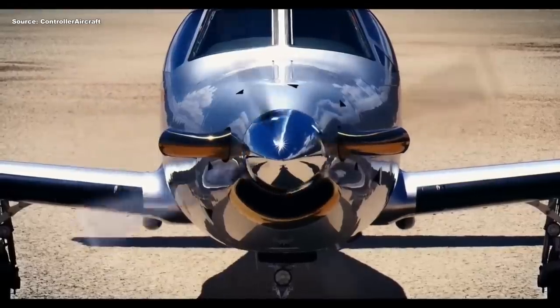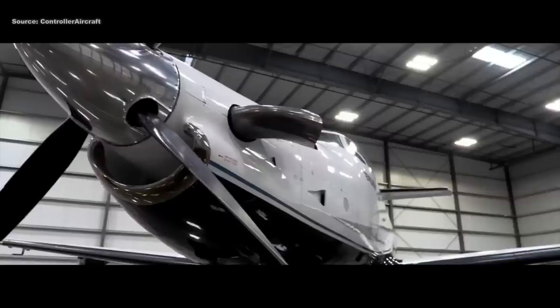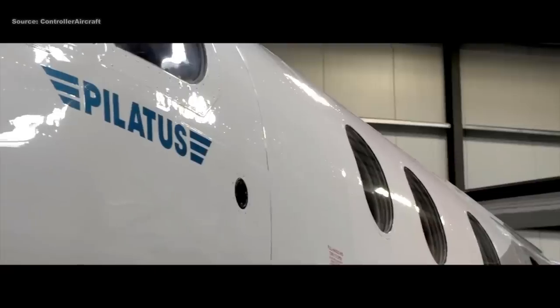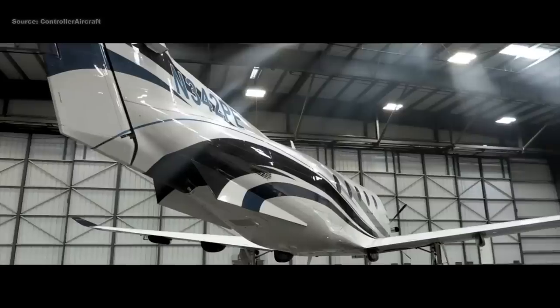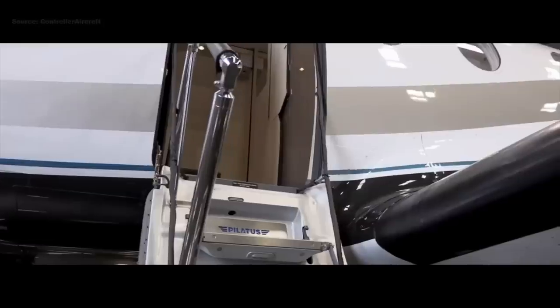For this video we're going to focus on single engine certified airplanes. Now these aircraft are not your typical single engine airplanes. They have more payload, they're bigger, and they are much more expensive.